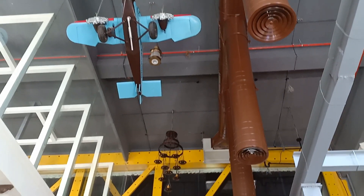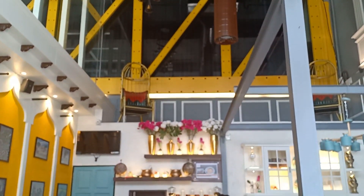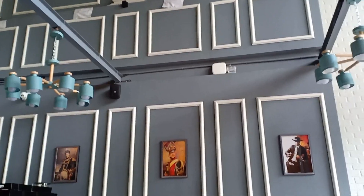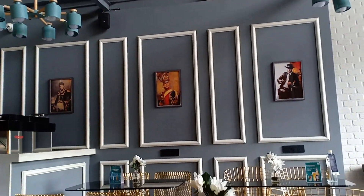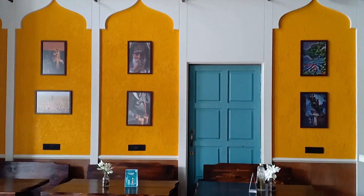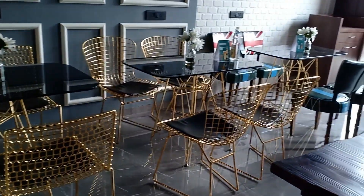Desi Videshi is located in Thane and they serve delicious veg and non-veg food with an amazing theme of Desi and Videshi. The ambience of this place is very catchy and the sitting area is well designed.